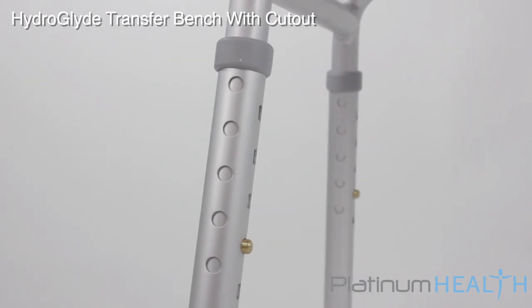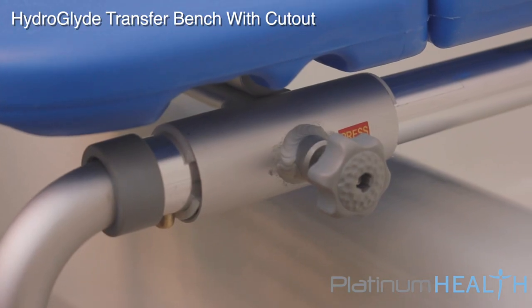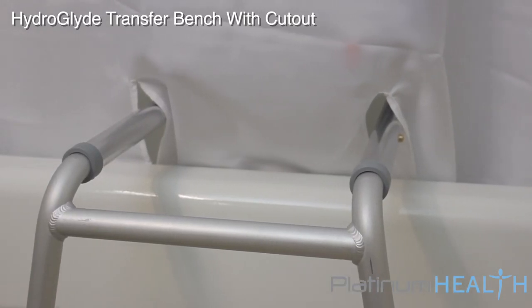In order to integrate with extra high or extra wide tubs, optional vertical and horizontal extension kits are available. For bathtub installations, we recommend incorporating the split shower curtain option to help keep water off the bathroom floor.